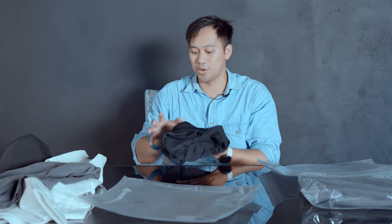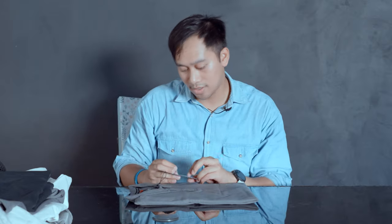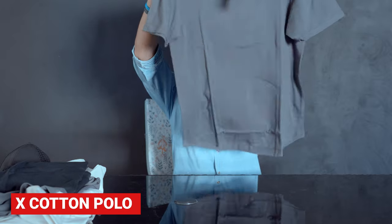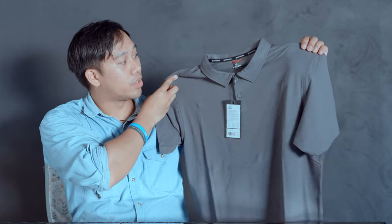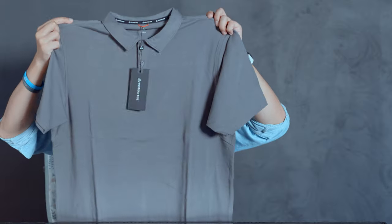This is also going to work great with the black Shift Hat and our Strong Core Merino socks, even though it's a no-show. This is the X Cotton Polo — so we are going full X Cotton for the spring drop, and it's using the same excellent material: always stretch, moisture wicking, and odor resistant, and it's in a polo style.